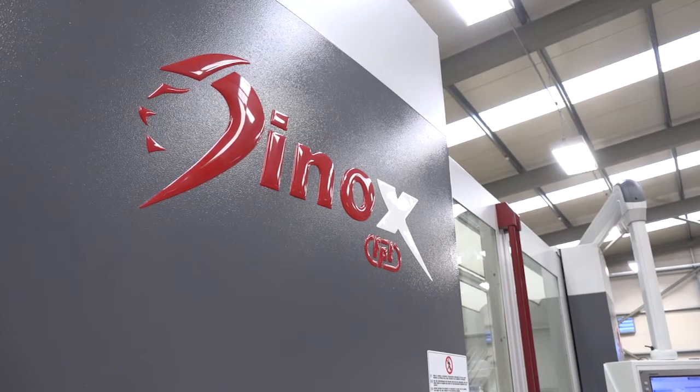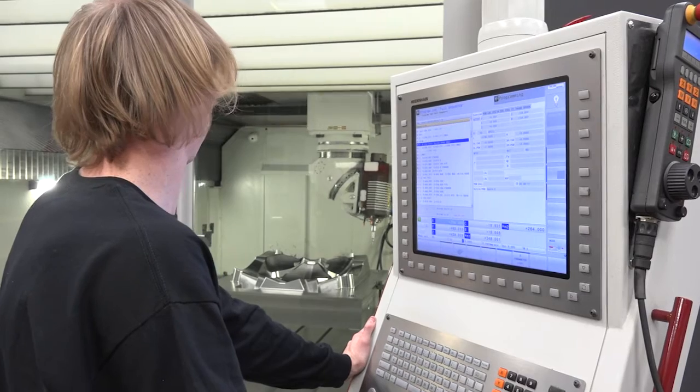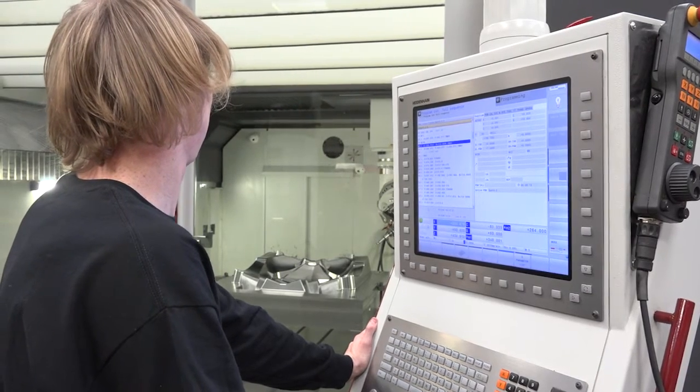We had a requirement for a larger five-axis machine. The tooling we were manufacturing was getting bigger and bigger, predominantly in the Z-axis. We have some other big machines, but really the Z-axis was hitting limits and block sizes were increasing.